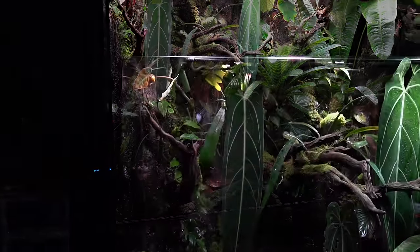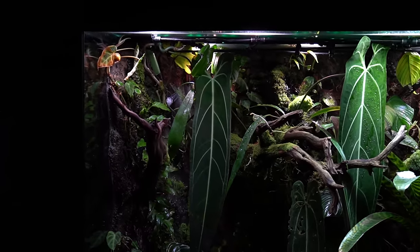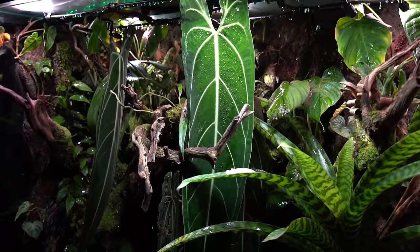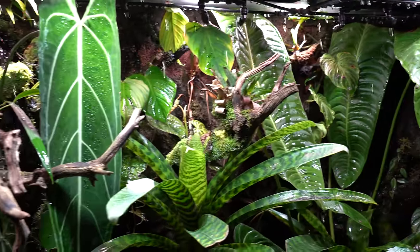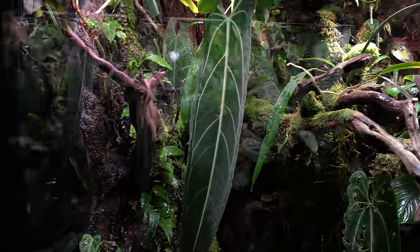I did also add a fog system, which I showed in the last update — it comes on periodically from a smart plug timer. I haven't really been running the rain system unless I'm shooting a video or a reel. Since I have all males in here, I haven't really had the need to run the rain system. But once I get a female, I'm going to be making it rain on these toads.